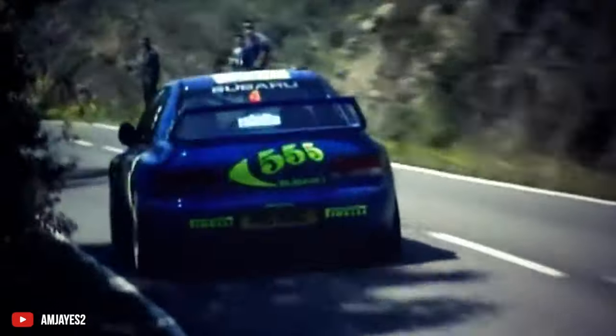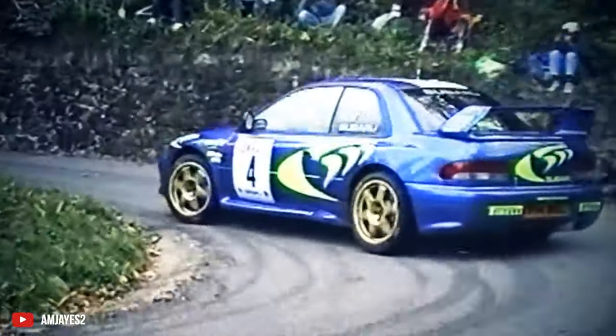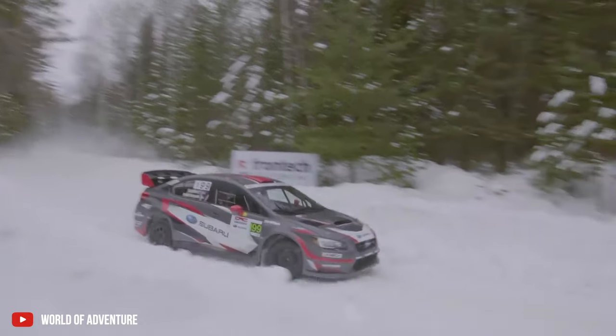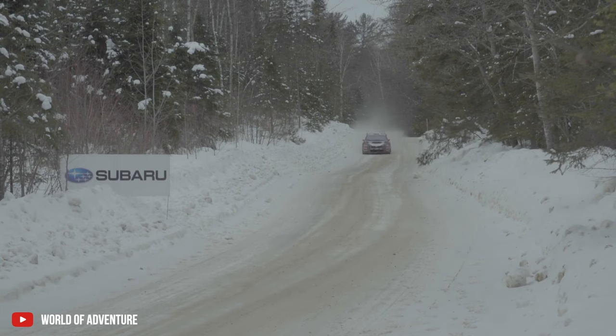We all know Subaru as a car brand that has gained their reputation at the World Rally stage and have a massive cult following for their Impreza and STI models. But unfortunately, all of that good stuff never made it to India. But we did get its station wagon brother.